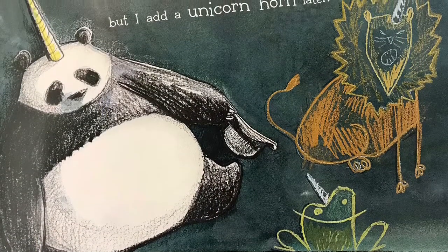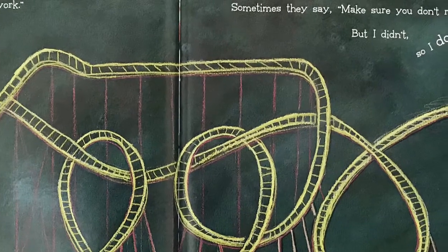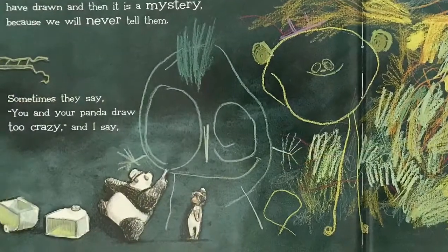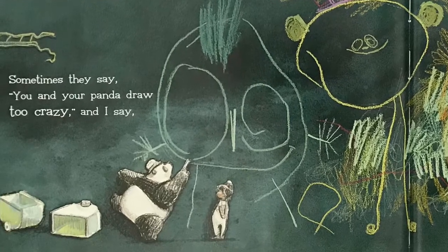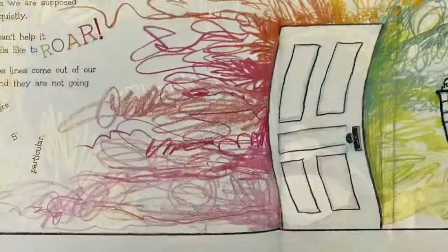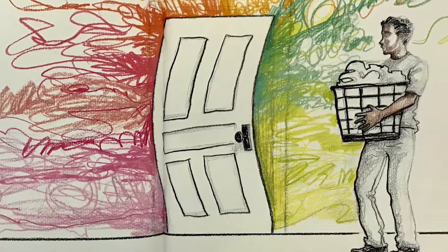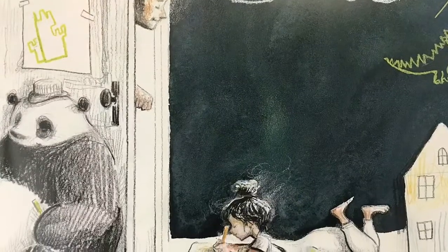'Sometimes when they say to draw it this way, I ask why. And when they say draw it that way, I do — but I add a unicorn horn later. Sometimes they say that will never work, but it does. Sometimes they say make sure you don't run out of space, but I didn't. Sometimes they can't figure out what we've drawn, and then it's a mystery because we'll never tell them. Sometimes they say you and your panda draw too crazy — and I say thank you. Sometimes we're supposed to draw quietly, but we can't help it — our pencils like to roar. Sometimes lines come out of our pencils and they are not going anywhere in particular — they're just going somewhere that makes us happy.'